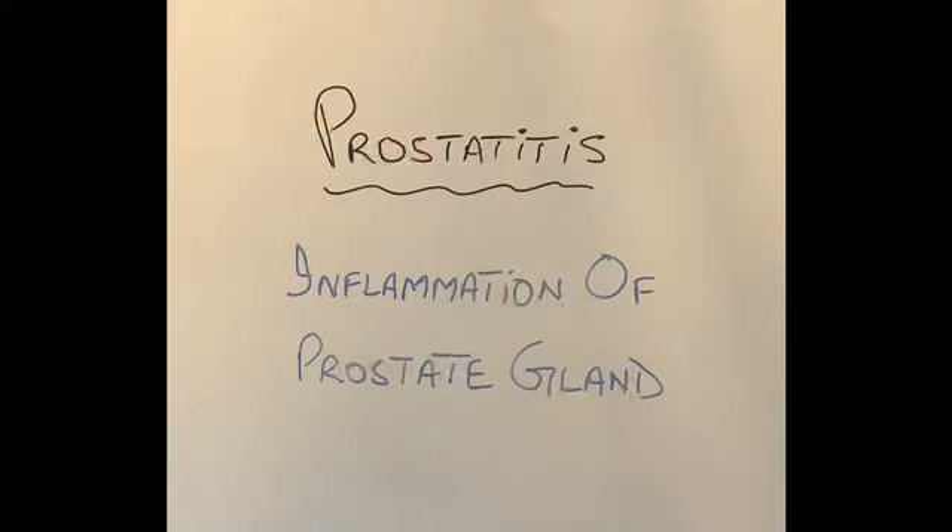Good morning and thanks for joining in today. As some of you know, we are talking about the prostate gland in this series. Men in middle age, in their 50s and 60s, do worry about prostate cancer and get symptoms of enlarged prostate as discussed in the last video. However, one thing we underestimate and don't talk about much is a condition called prostatitis, which is inflammation of the prostate gland. This is far more common than we think, and today we are going to talk about this condition.